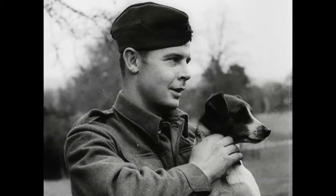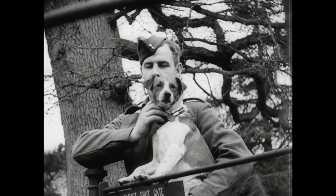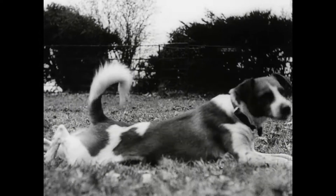Veteran of overseas service is Rex, a Spanish terrier brought to England by Number Two Tunneling Company, RCE. Born in Gibraltar, Rex came back when his unit returned from the rock.